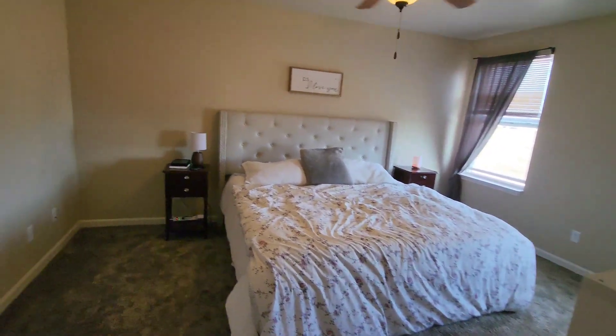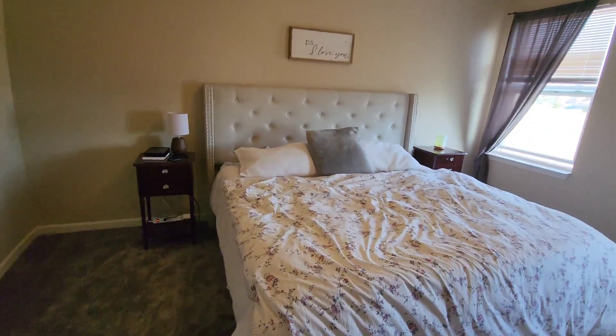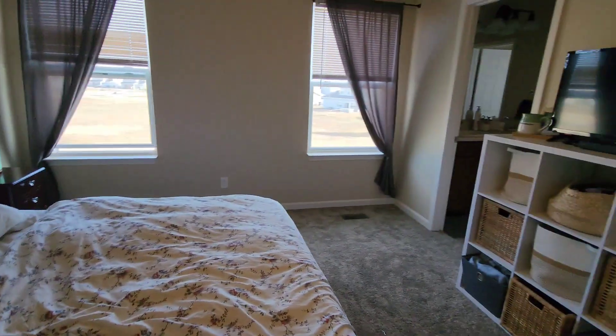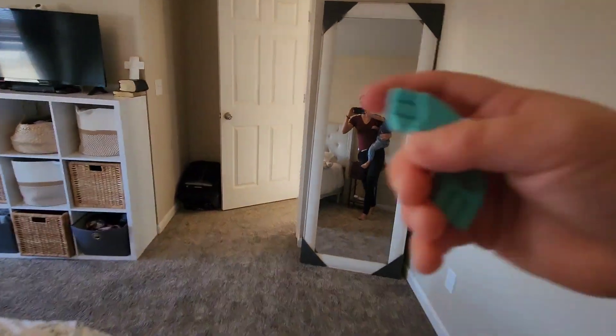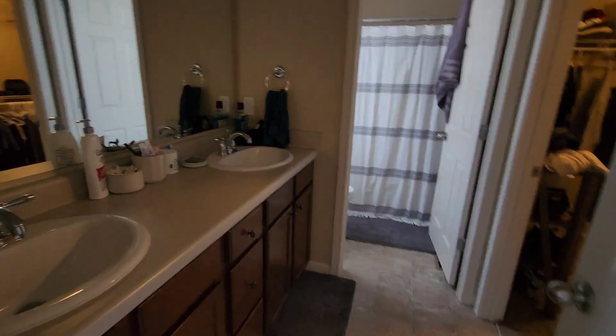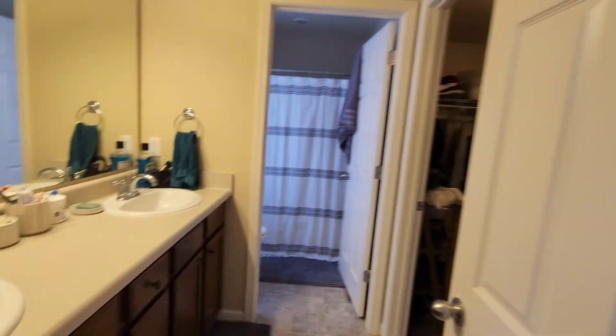This is the master bedroom. It's pretty good size. This is our bathroom, slash closets in there, shower-tub in there.